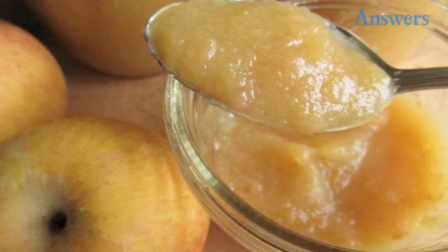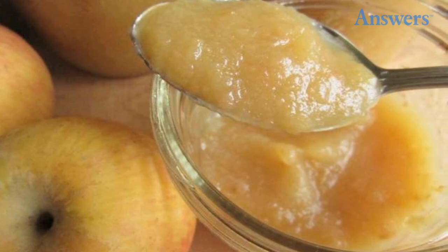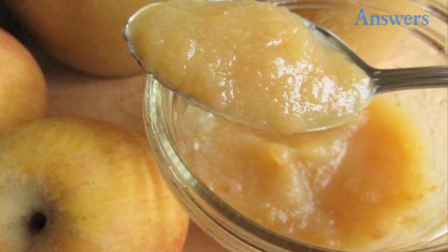Number six: applesauce. Fresh applesauce is amazing — serve with a pork loin or just as a comforting snack. All you have to do is peel, core, and dice ten apples and put them into a slow cooker with a half a cup of water, one teaspoon of cinnamon, and one cup of sugar. Cook on low for eight to ten hours and enjoy the warm cinnamon smell that permeates your house. Eat warm, cold, or freeze for later.